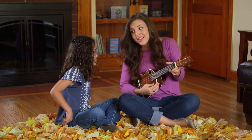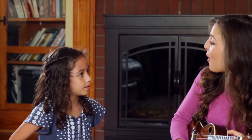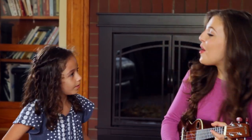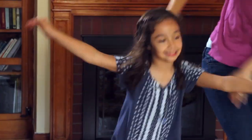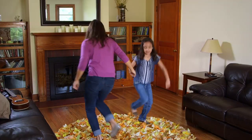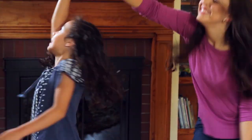The Farmer in the Dell. The Farmer in the Dell. Hi-ho the Dario. The Farmer in the Dell. The Farmer takes a wife. Hi-ho the Dario. The Farmer takes a wife. Our jam session wouldn't be complete without a dance party. Dancing is a great brain booster and plus kids love to do it. When kids move it wakes up parts of their brain used for learning.